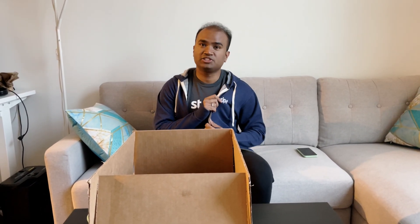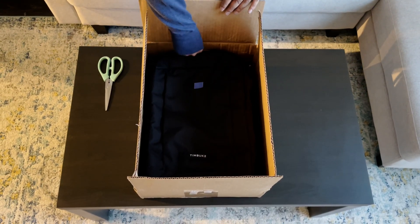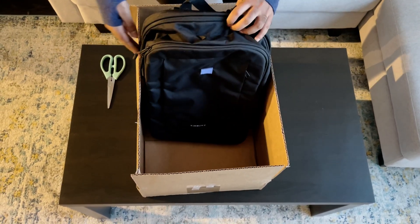First thing first, they have given me a t-shirt and also a nice hoodie. In the onboarding kit, they also have given a laptop bag. Let's see what's inside the bag.